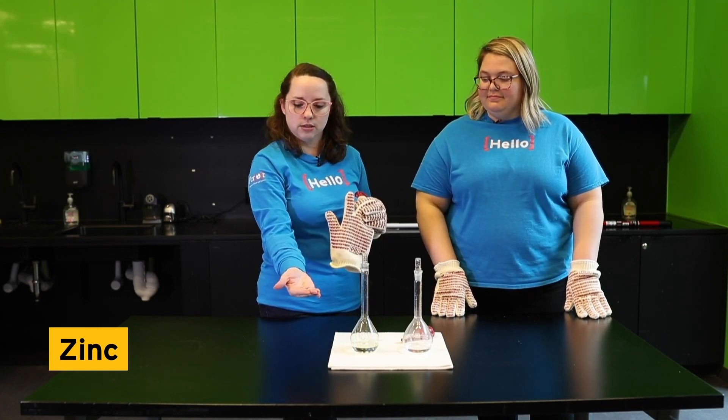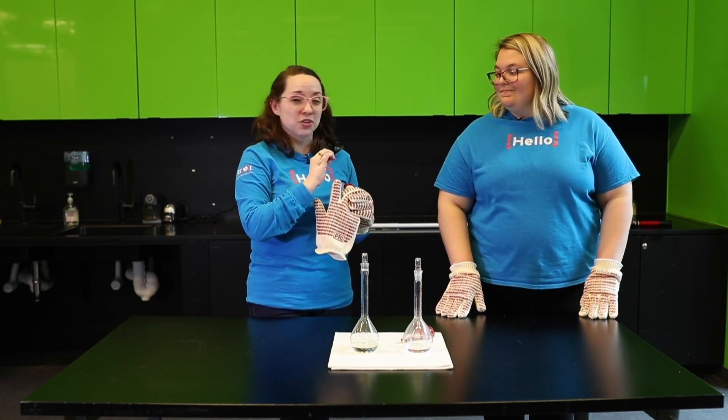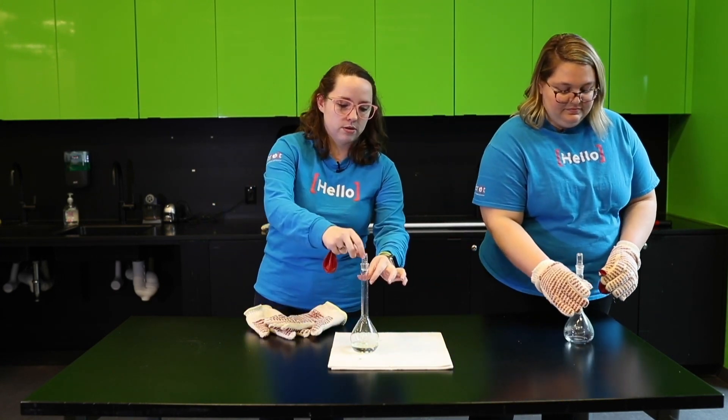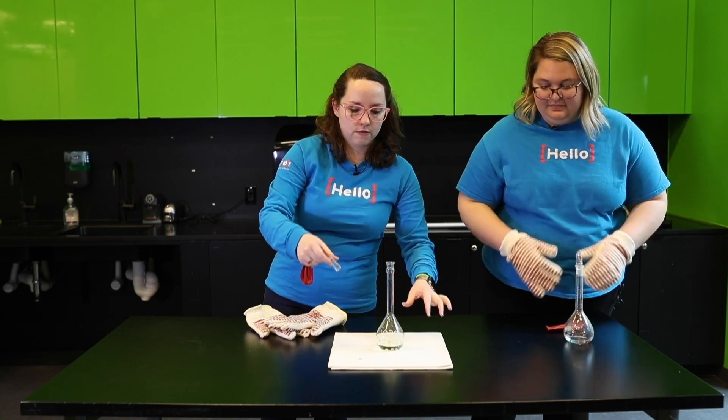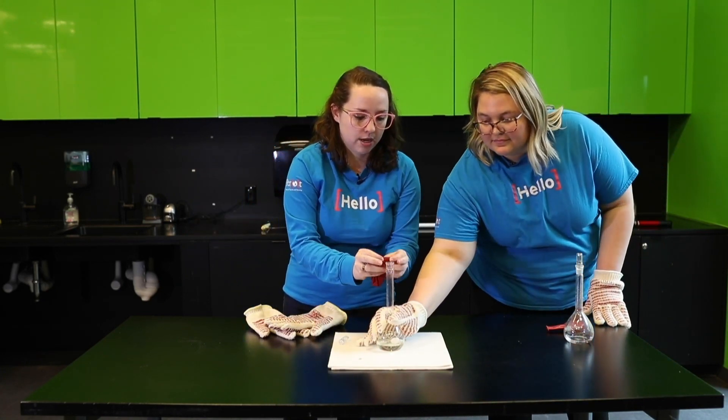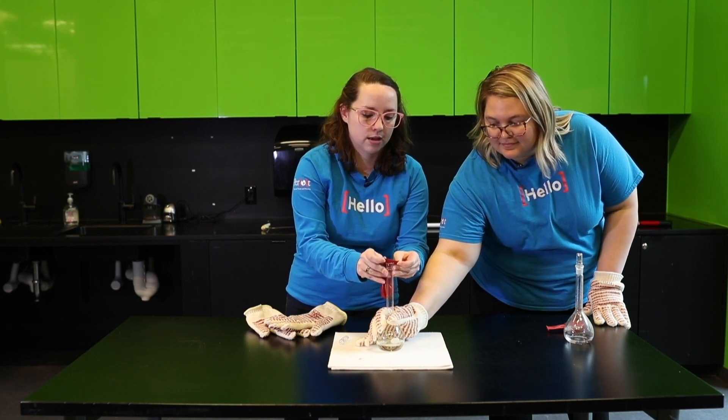My balloon has these little tiny pellets of zinc in them. There's not a lot in there and they're not very big, but that's why chemical changes are so interesting — you're going to see some really cool stuff. Dexterity is also important, so be very careful. What we have to do is get the balloon onto the flask.